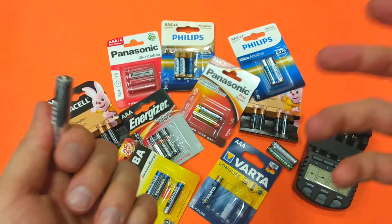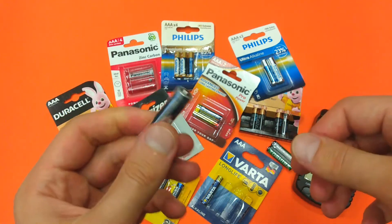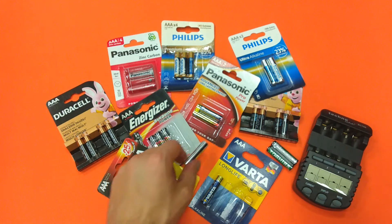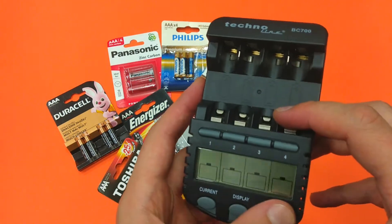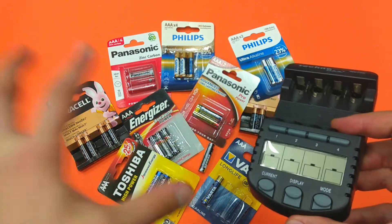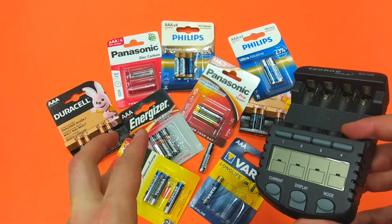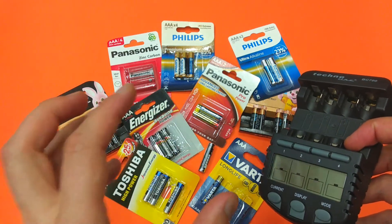Of course you can discharge the battery with a higher current, in which case the discharge period will be shorter. My idea is to use the discharge function of this device and test all of these batteries to see which one will last longest.